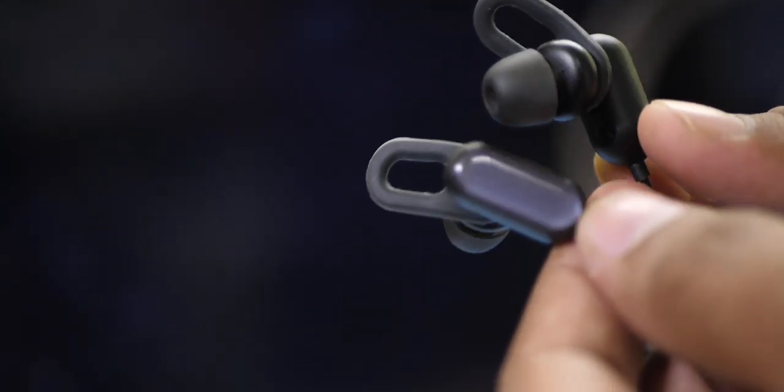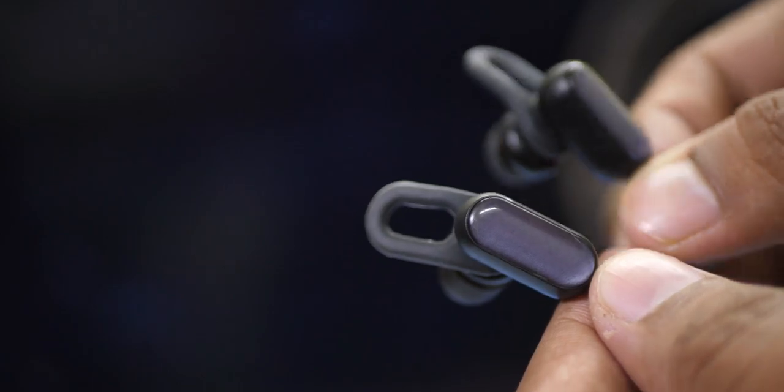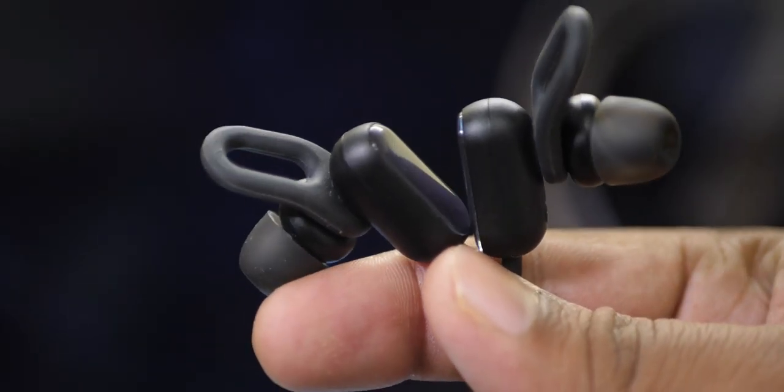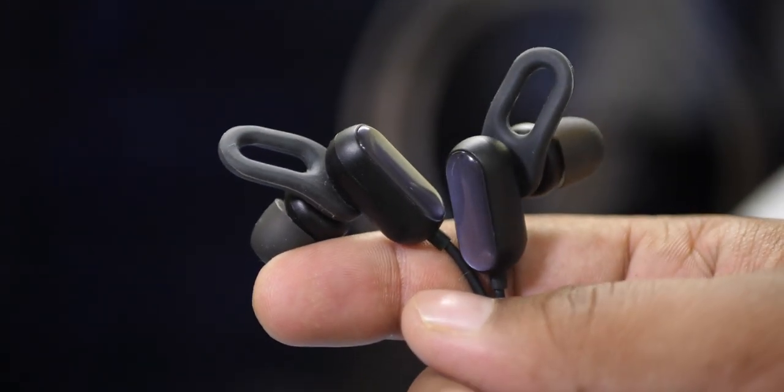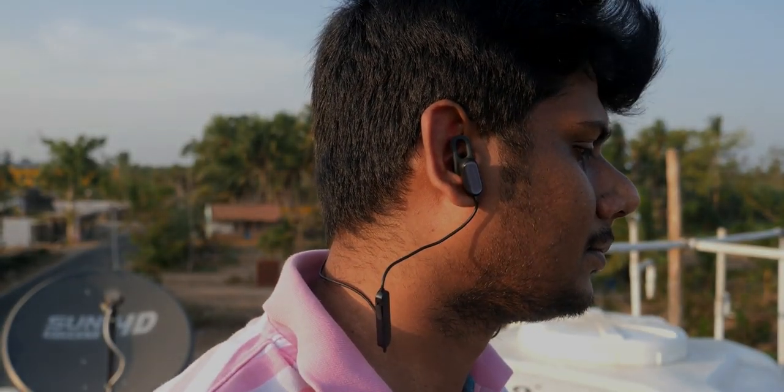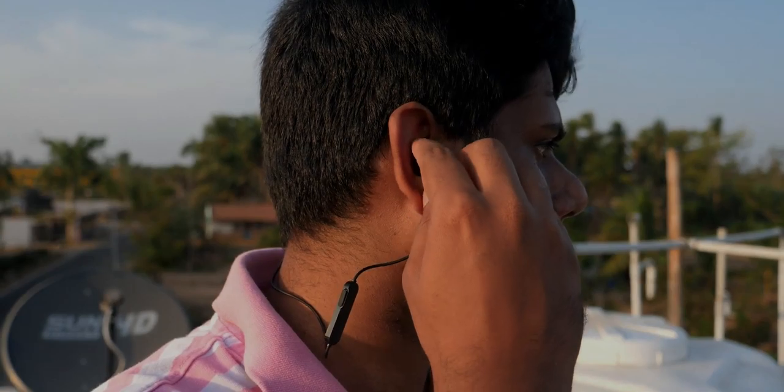These are sports earphones that are sweat and splash proof. This is a Bluetooth earphones of very good quality. This is $44.99, available through a direct link, and is very good quality.